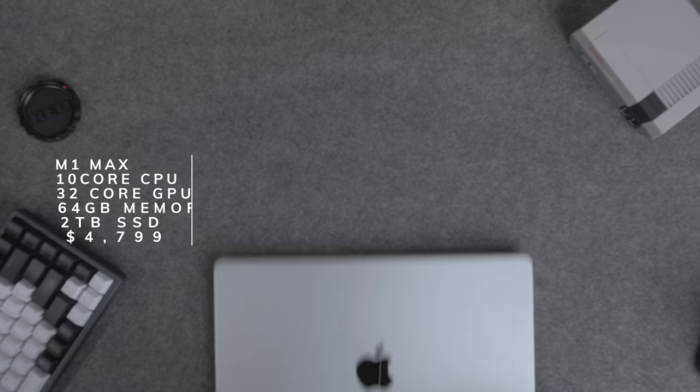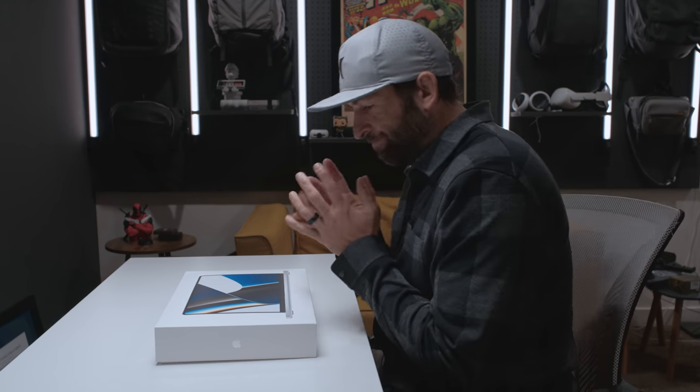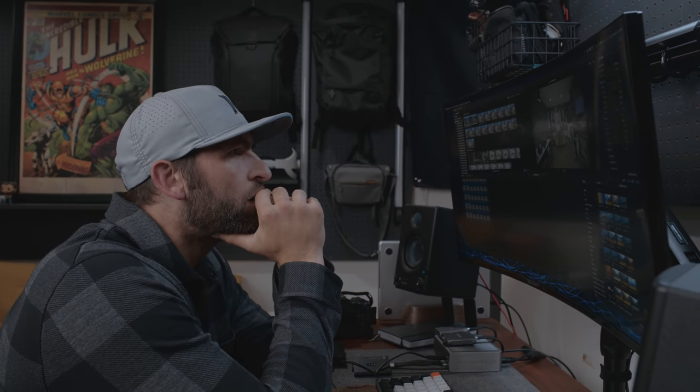Then, for the first time since 2010, I bought a laptop — the brand new M1 Max MacBook Pro. The moment I got it, I grabbed some Red footage, put it on there, and it went in instantly. I could instantly stream through it. I started tweaking the color and it didn't even stutter. I was like, okay, this is going to be awesome. I got all the way up to 10 streams of raw footage — it was a little choppy but it would still play. I could still scrub through it. Absolutely mind-blowing.